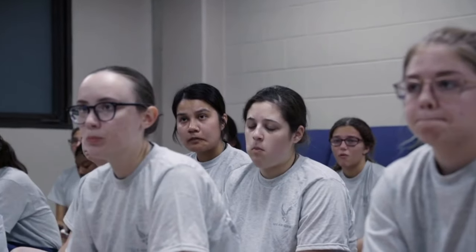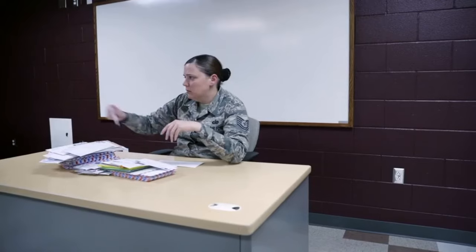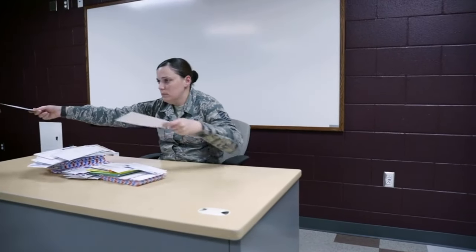It seems like every single branch has a wind-down time at the end of the day. In the Air Force, we would have an evening brief — we'd go to the day room, talk to our TI, they'd tell us the highs and lows of the day, mention any appointments or answer questions, and once they were done with all of that, they would pass our mail out to us.